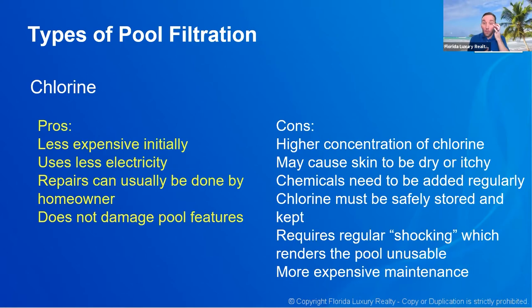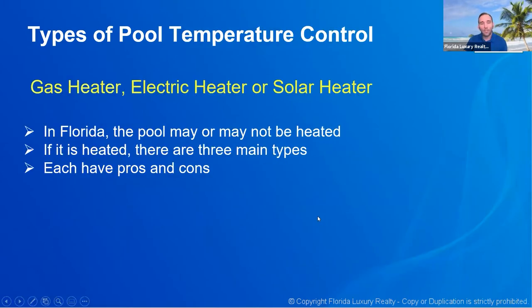In Florida, more and more people are transitioning to saltwater pools. Buyers typically want saltwater pools because they're lower to maintain and better for your skin — especially if you're going to use your pool a lot. The fact that it's a chlorine filter is not necessarily a deal breaker, but if a property has a saltwater filter, it's definitely something to use when promoting that property.